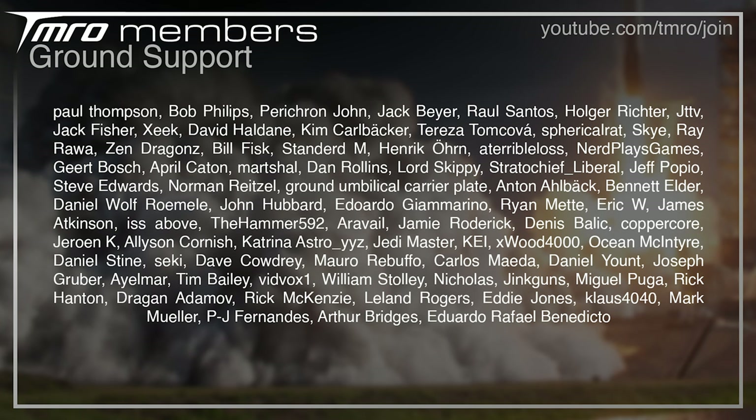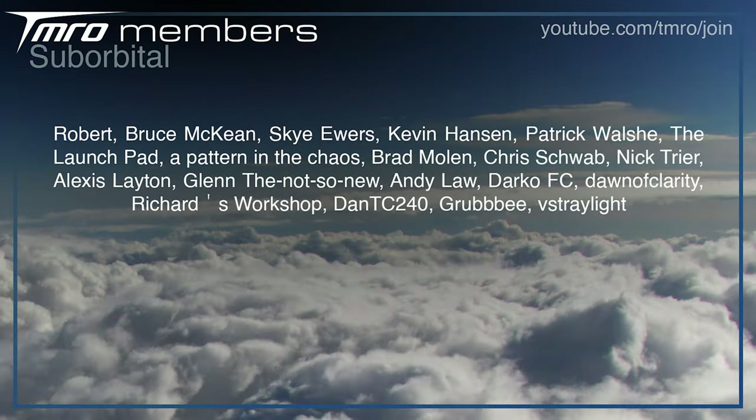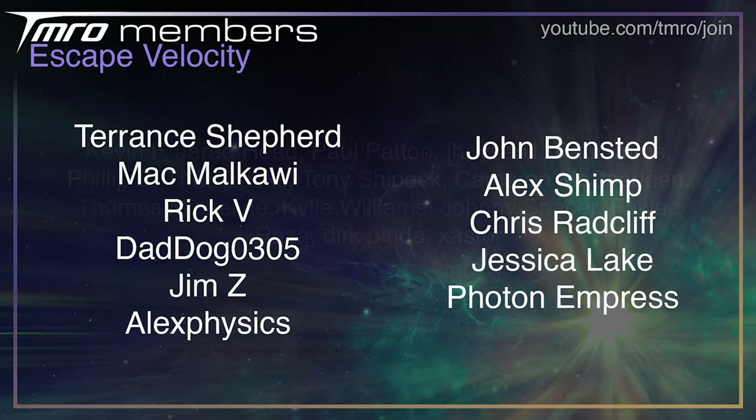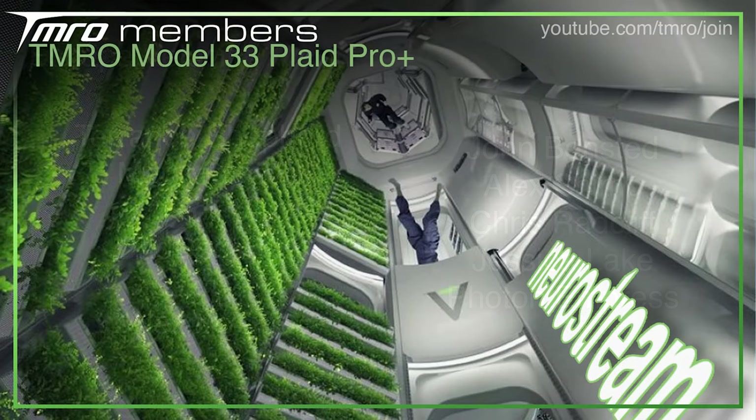Thank you to everyone who is a Citizen of Tomorrow. This lovely bunch contribute anywhere from a smidge to a sizable amount once a month, helping to keep us on the air. If you want to experience some epic perks for yourself, such as being able to hang out in our post-live show member-exclusive hangouts, head to join.tomorrow.tv today.